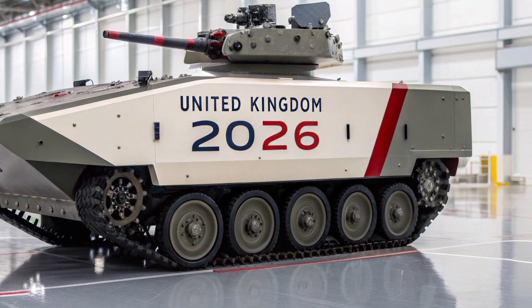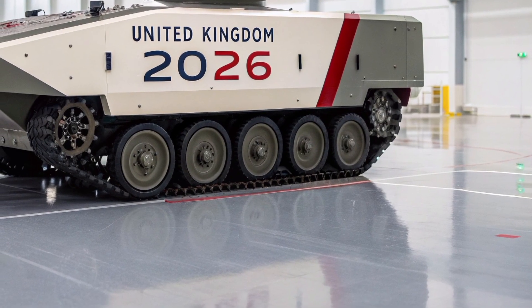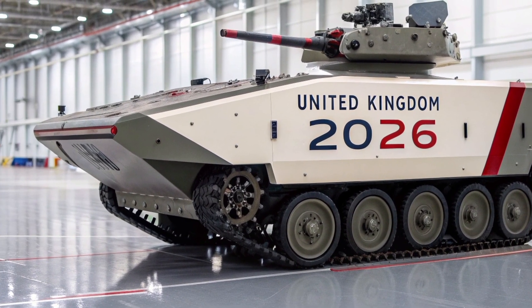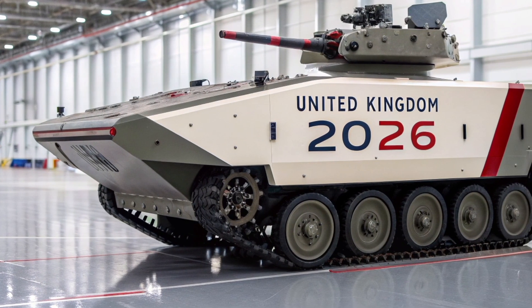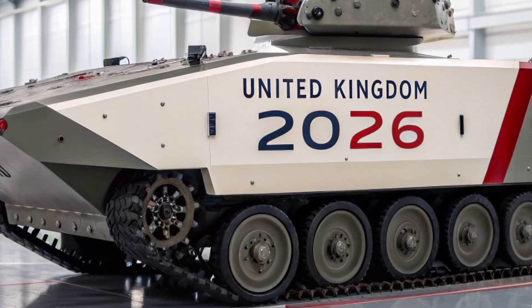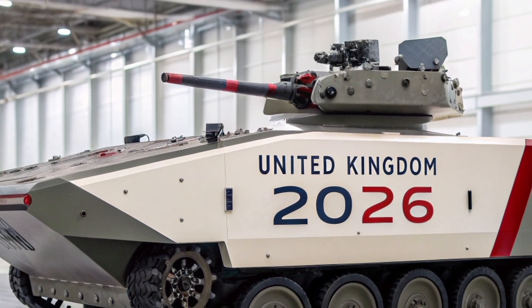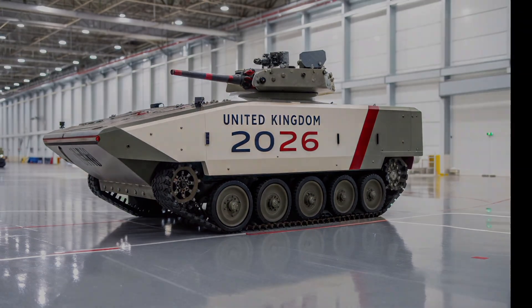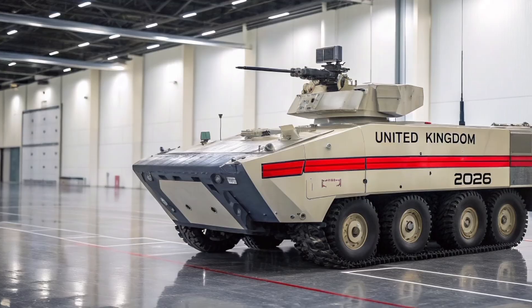Tender notices and procurement plans in 2025 suggested initial buys in the hundreds of millions of pounds for the first few units — evidence that while the per-shot cost is low, fielding an integrated hardened laser system across a fleet requires serious investment. Recent notices indicated plans for up to £240 million for the first two Dragonfire units, highlighting the balance between capability and cost.